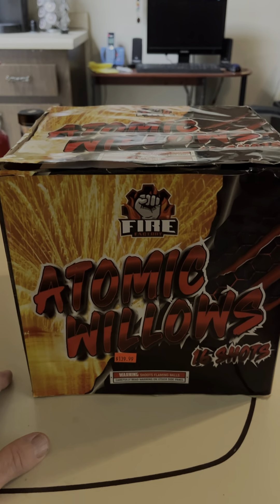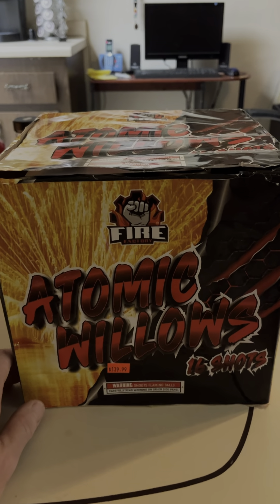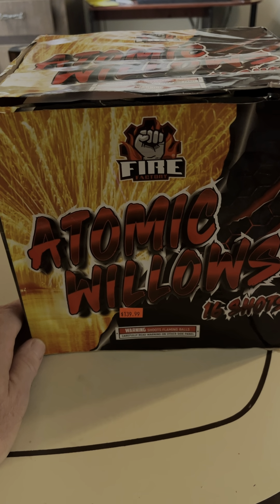Let's go fire this big, beautiful willow with color cake. If you'd like to see more, please like and subscribe. Graggy D. So, let's do this.